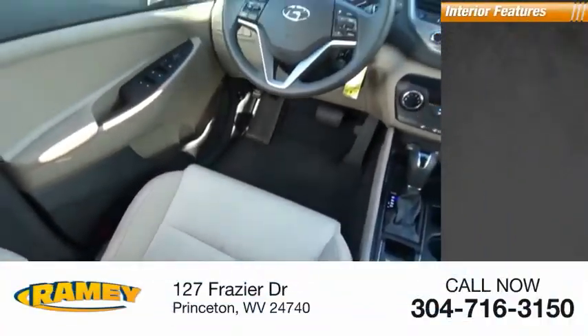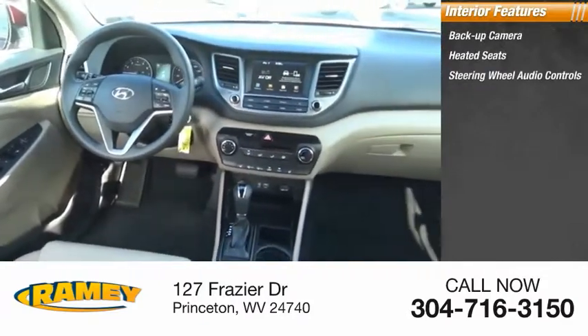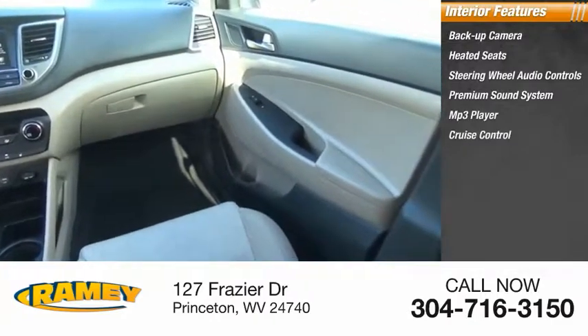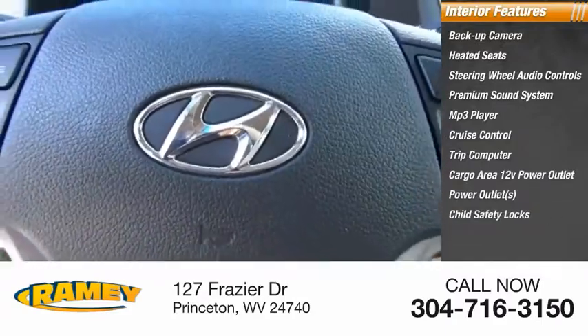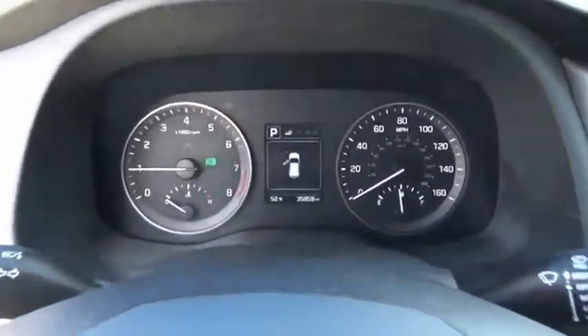Inside you'll find backup camera, heated seats, steering wheel audio controls, premium sound system, MP3 player, cruise control, trip computer, cargo area 12-volt power outlet, power outlets, and child safety locks. Take this vehicle for a spin and see why so many shoppers are now proud owners.